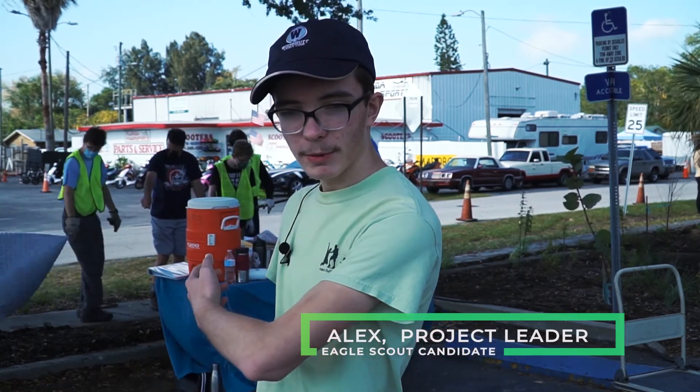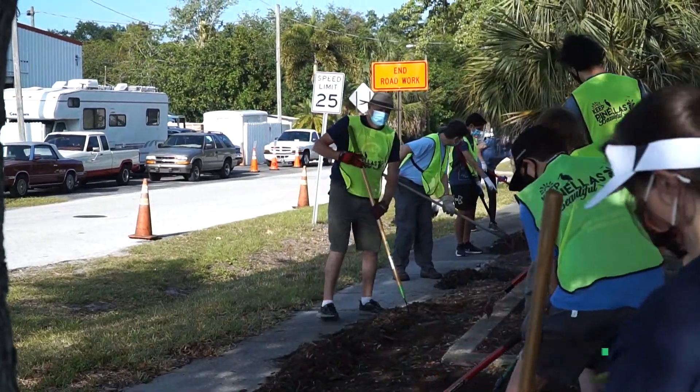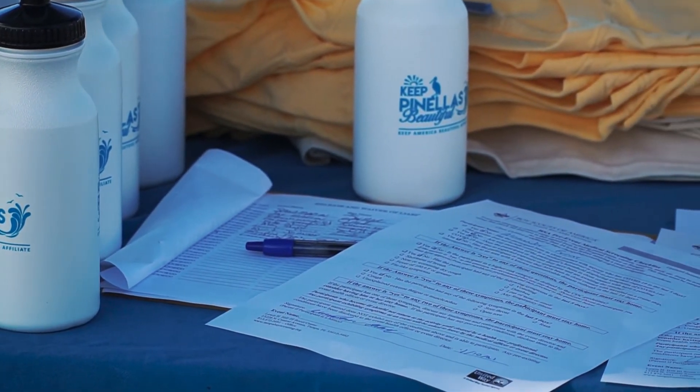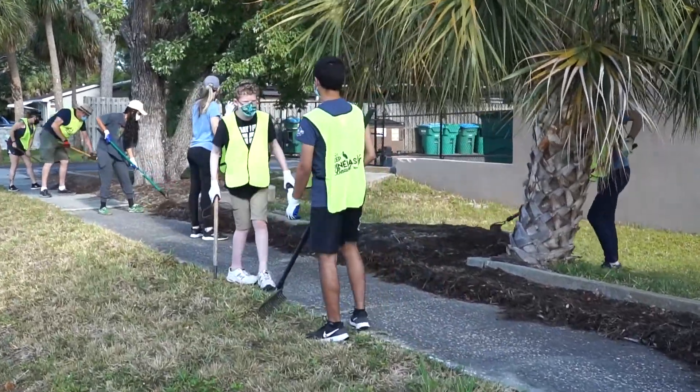I'm Alex Morhan. I'm an Eagle Scout candidate and this is my project. Basically I asked Keep Pinellas Beautiful if they had any projects that needed doing and they sent me a list, and I took on landscaping the south end of their office.